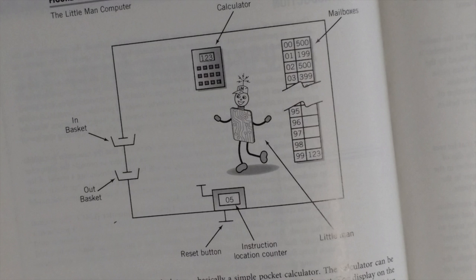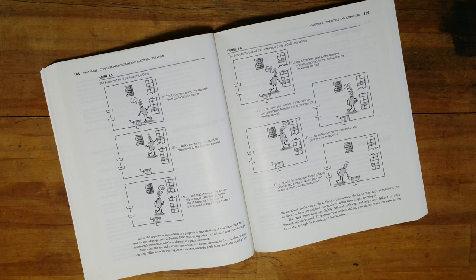The little man starts off at the first box, number 00. He opens that up and follows whatever instruction is in there. Maybe this involves getting something from the inbox, using the calculator — whatever it says, he does it. Then he goes on to the next box until one of the instructions tells him to stop. So let's talk about the instructions.